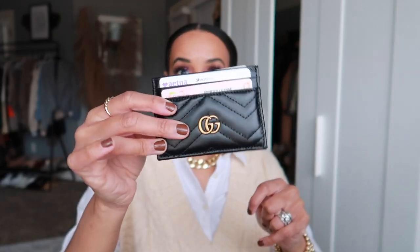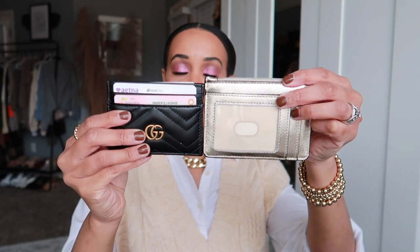The Gucci card holder has my insurance cards, driver's license, and debit card — about five cards right now. It's real leather so it needs time to stretch before I can fit more. I have three little insurance cards in the first slot. I love this card holder — it's just smaller than the old one, which is the only downside.